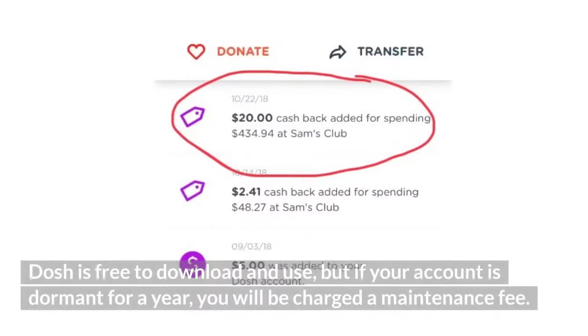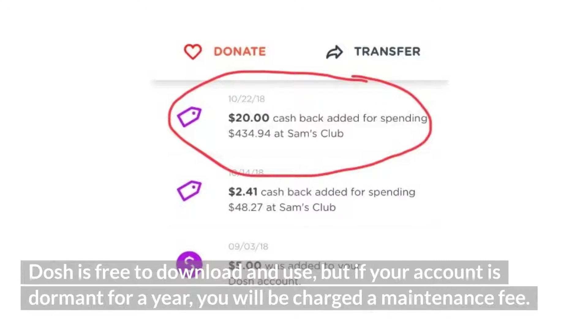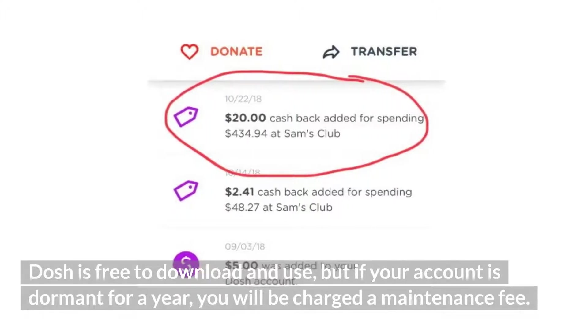Dosh is free to download and use, but if your account is dormant for a year, you will be charged a maintenance fee.